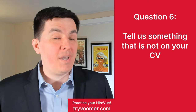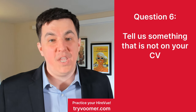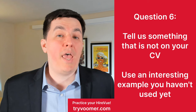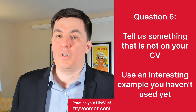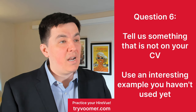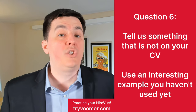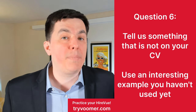Question six: tell us something that is not on your CV. You should be really grateful if this question pops up, because it gives you the opportunity to talk about things that didn't fit in the other questions. Make sure you answer with something that helps you stand out from the crowd — you can source an example from your personal life or professional career. For example: 'I volunteered at a food bank, but donations were declining rapidly. So I set up an email advertising campaign that increased donations by 300% year on year.' Use this wide-open question to bring in an interesting example that sets you apart.